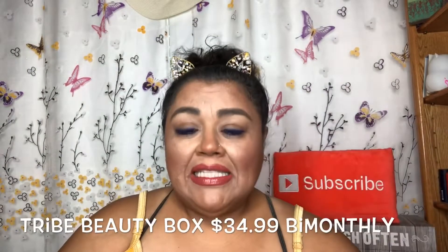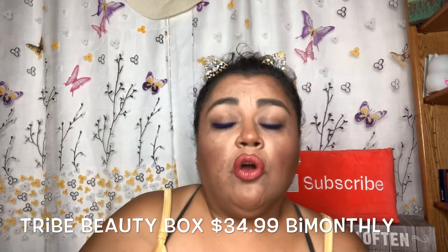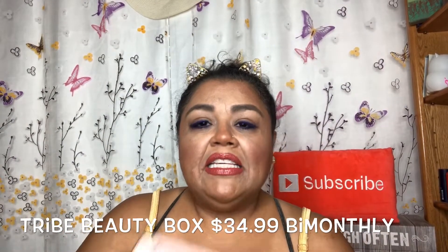Hello, my YouTube beauties, it's me again, Brenda. Today I have the August Try Beauty Box. Try Beauty Box is a Canadian-based beauty subscription box that ships worldwide. It's a bi-monthly subscription for $34.99 — so you pay every other month — and you always receive five full-size beauty products. I love it when my Try Beauty Box arrives because it's usually really good.